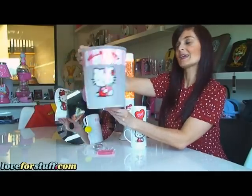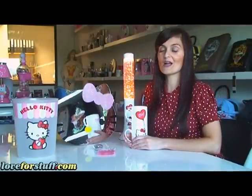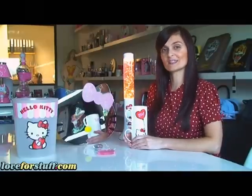decorated back and front to keep the bedrooms tidy. Take a look at our website for even more Hello Kitty gifts, I'm sure your little girl will find something she loves. I'm Nadia from Love For Stuff.